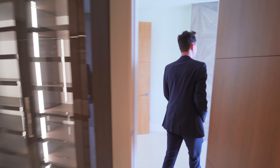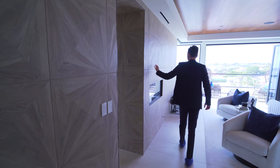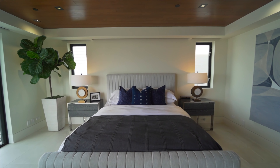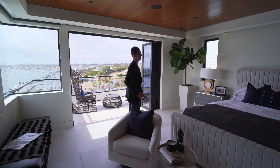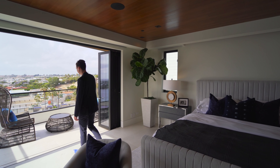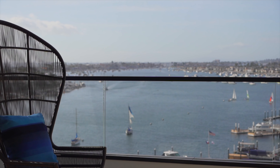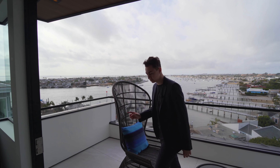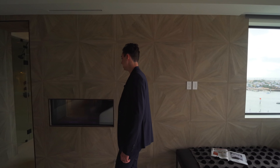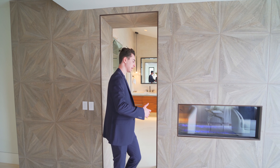Amazing wooden panel details continue on this side of the wall and into the main master suite. This space gets so much natural light with the similar ceiling details seen earlier in the tour. The master suite has its very own ensuite balcony — a great place to relax with peaceful ocean views. I love the custom wooden design here, and there's also a glass-enclosed fireplace that can actually be seen from the master bathroom as well.